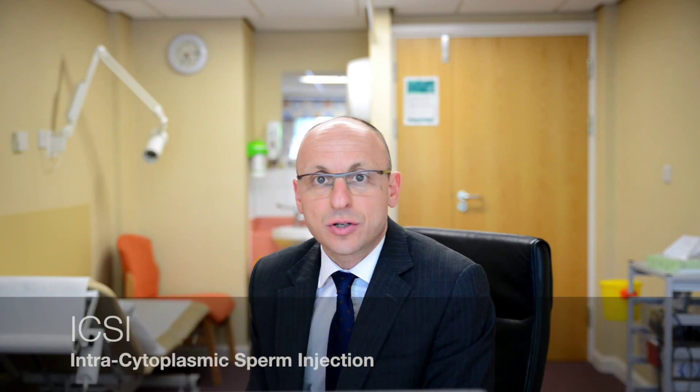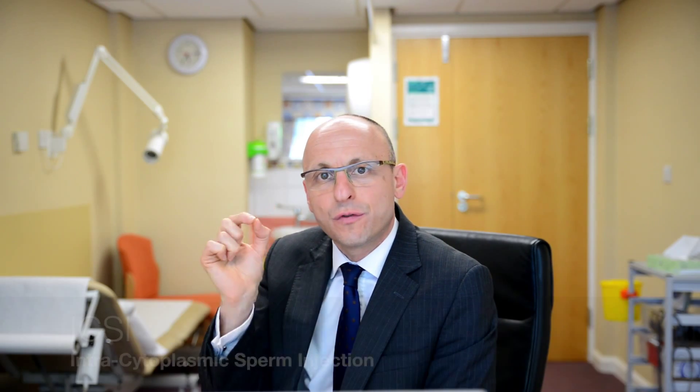In that condition, which we call non-obstructive azoospermia, what we need to do is get one healthy, good quality sperm from the testes so we can use assisted conception technology like ICSI — intracytoplasmic injection of sperm. All we need is one healthy sperm: find it and inject it into the egg to achieve conception.